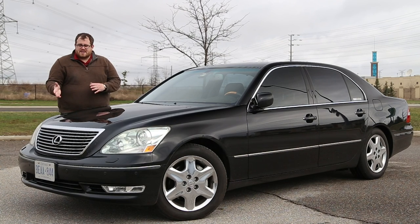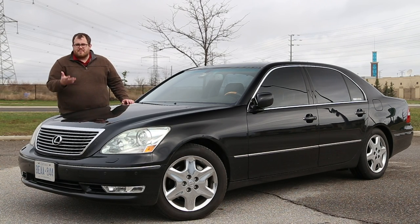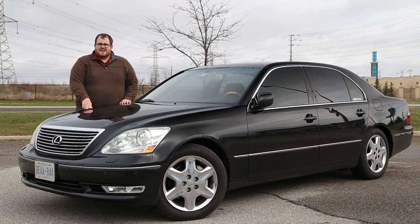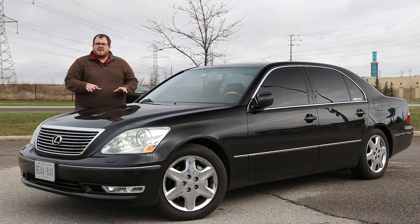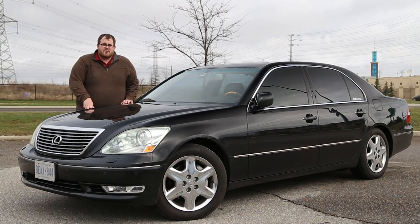The third generation had a facelift for 2004, so this is the updated version, which basically gave you new bumpers, changed up taillights and headlights, and some other pretty innovative tech, at least for Lexus. We're going to be showing you everything about this car, taking it on a drive, and going over everything you need to know if you're in the market for the Lexus LS430.